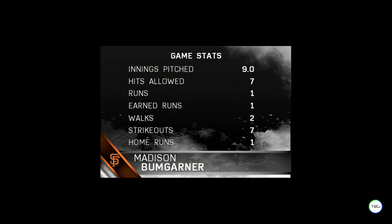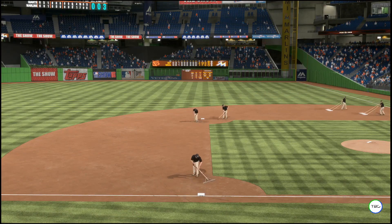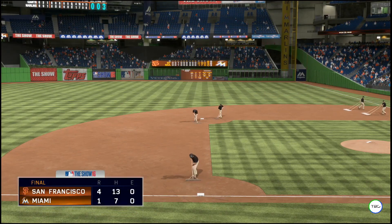We were treated to an excellent pitching performance in this one by Madison Bumgarner — take a snapshot of that. He's our Top Player of the Game.